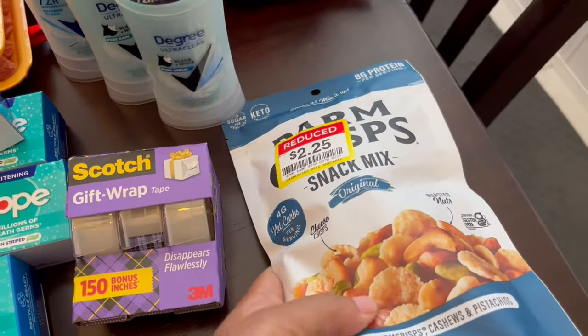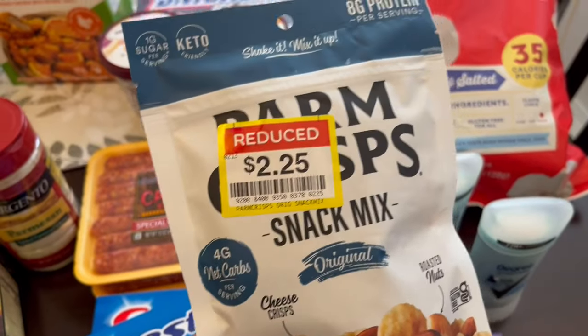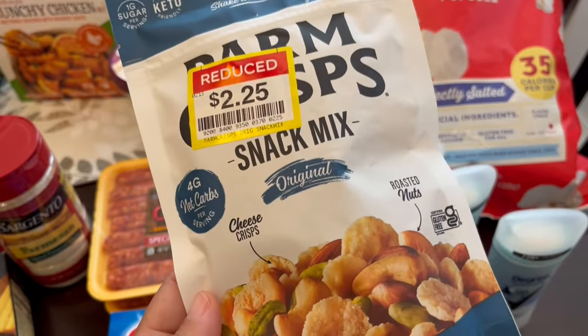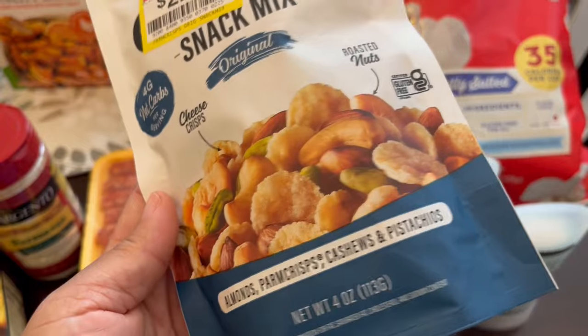Also in the clearance section I saw Scotch gift wrap tape — it was $1.36 for three rolls. And then I had this parm crisp mix once as a sample at Costco and I thought it was pretty good, but I didn't buy it there. They had it here for $2.25. It has almonds, parm crisps, cashews, and pistachios.